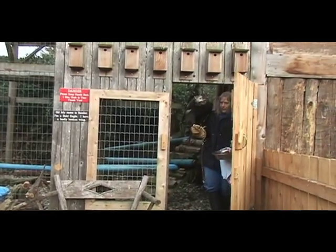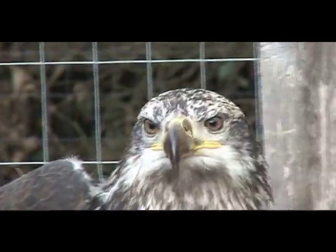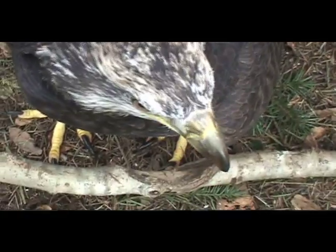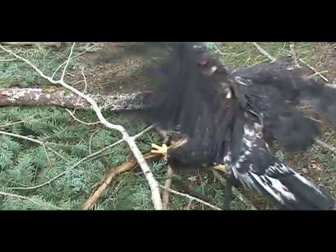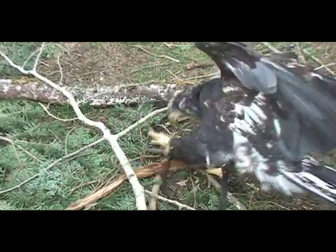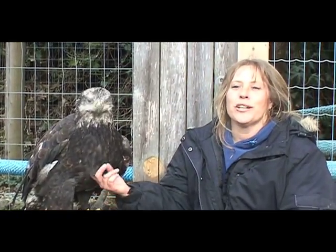It's a bald eagle — I think he's got a little bit of a broken wing so he's kept here. He had lots of things wrong with him: dehydrated, malnourished, and many things. So he's not releasable, so him and I work together. He's three right now, so by the time he's five, that's when he'll have his white head, yellow eyes, yellow beak, brown body, and white tail feathers.